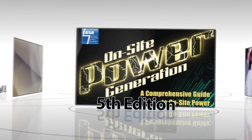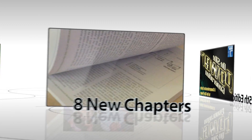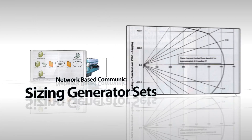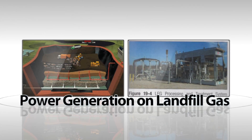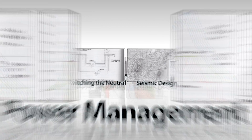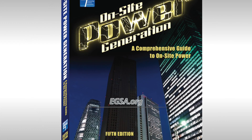We took a perfectly good fourth edition reference book, generally known as the Bible of the power generation business, and made some changes. A lot of work and attention was dedicated to this fifth edition, but just don't take my word for it — take a look at what some of our members have to say.